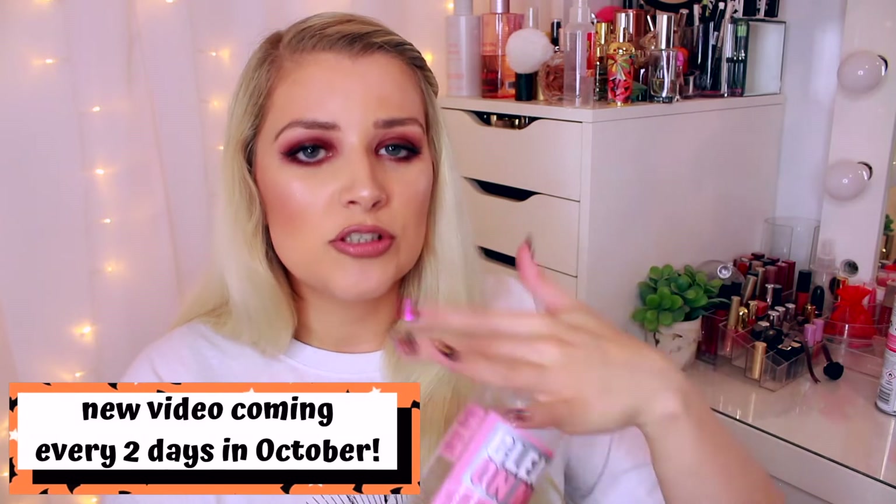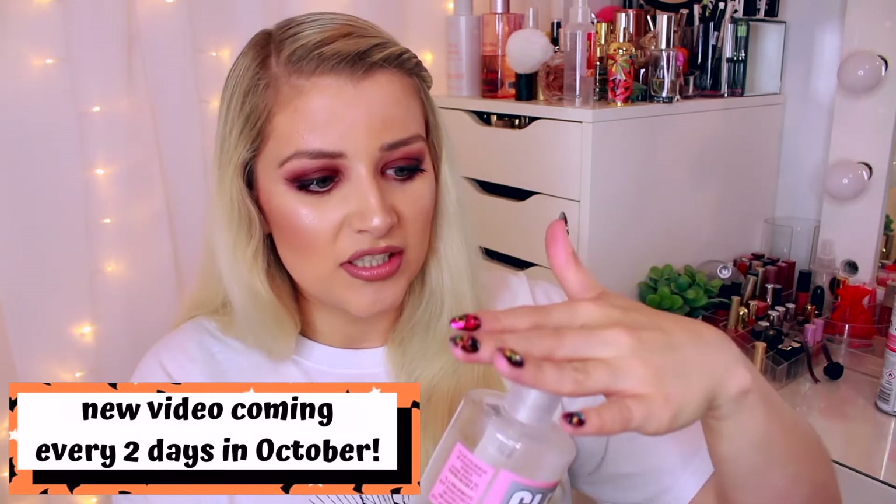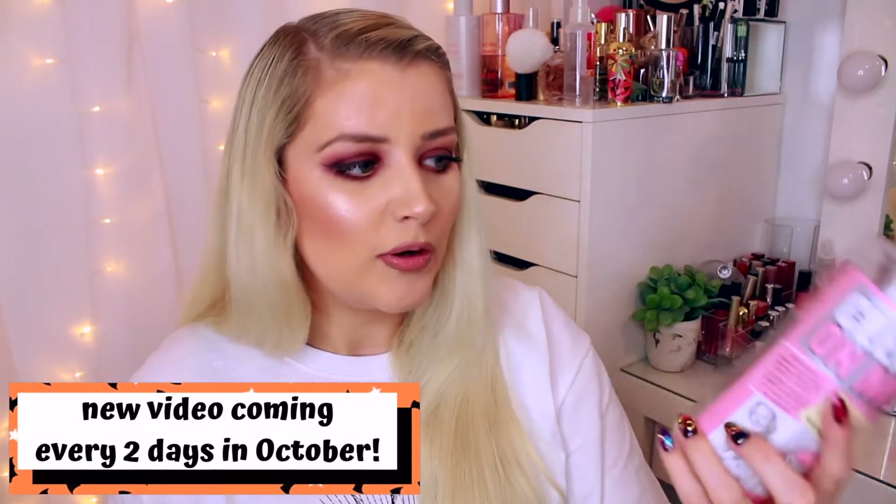Next one is a big one from Soap & Glory. It's very rare for me to have a Soap & Glory empty, so this is a huge Clean On Me bottle — 500ml. I absolutely love this. I've been saying for years that I don't enjoy the pump; it just doesn't pump out enough and you have to squish it and wait for it to come back up. It's just not the best pump, but I love it. I actually have one with my face on as well.